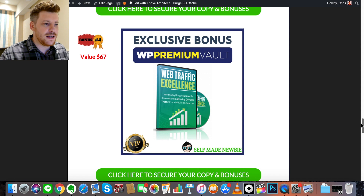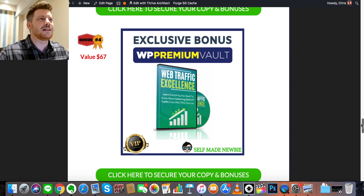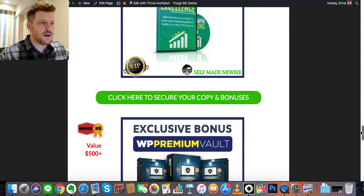Bonus number four is called Web Traffic Excellence — learn everything you need to know about gathering quality traffic from multiple sources. You've built your site, added a theme, put in plugins, got it optimized — but where are all the people? This product covers email traffic, Facebook traffic, forum traffic, Pinterest traffic (very underutilized — most people on Pinterest are actually buying), and YouTube traffic. It teaches you how to generate traffic from all those big massive sources.